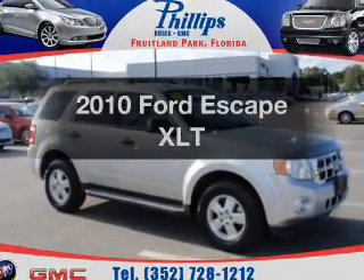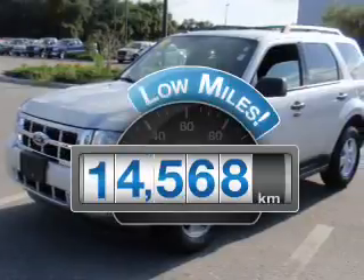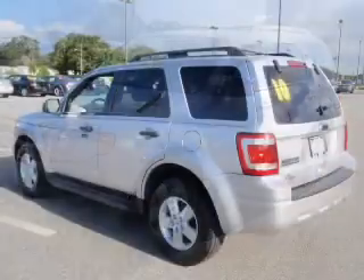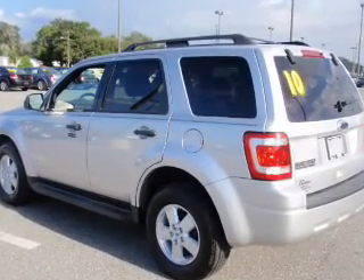Presenting the 2010 Ford Escape — this is the set of wheels you've been looking for. Get more for your money with this vehicle that features low mileage and dependability. With an efficient four-cylinder engine that responds smoothly to its six-speed automatic transmission,